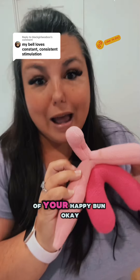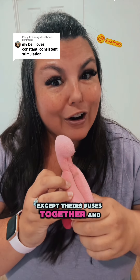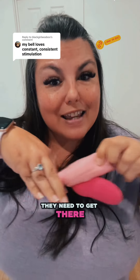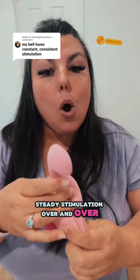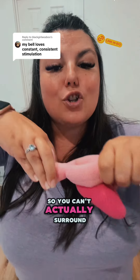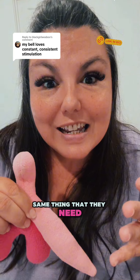This is the inside structure of your happy button. It's the same anatomical structure as theirs, except theirs fuses together and forms a little bit longer. They need to get there like this — steady stimulation over and over. We get there the same way, except ours is external only, so you can't actually surround it in the same way. You just do this up and down. Same thing that they need.